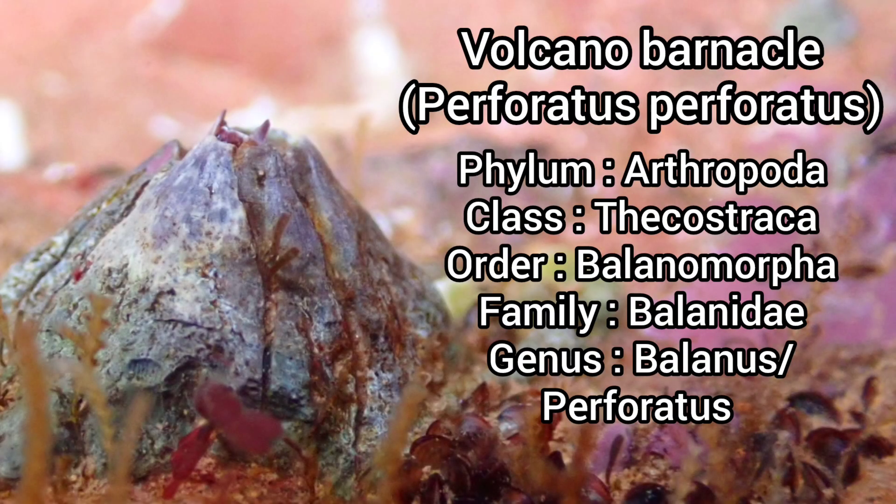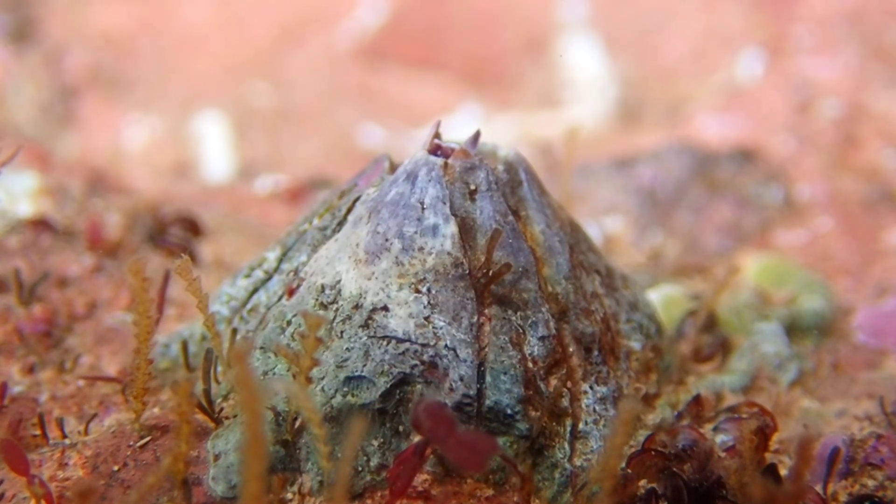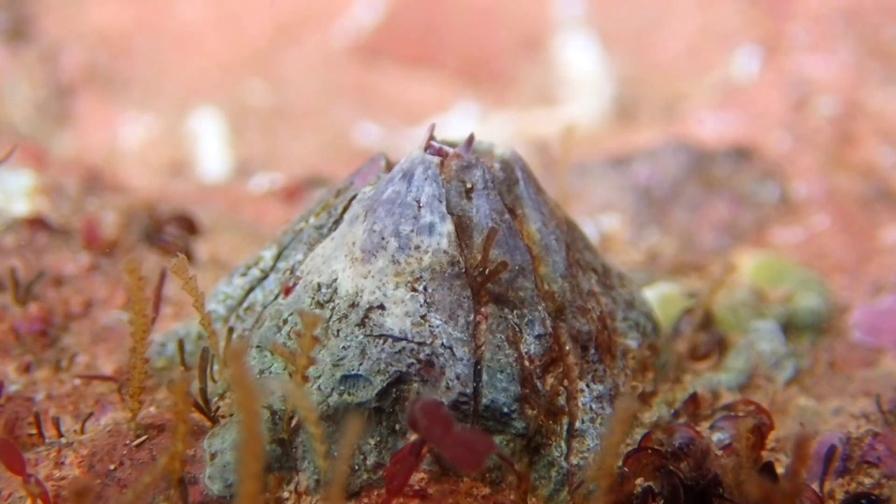The volcano barnacle is another species of barnacle that can be found in some areas of the UK. Easily identified by its six lateral plates that give this barnacle a volcano-like appearance, it can also reach a height and diameter of three centimeters.